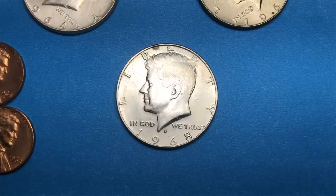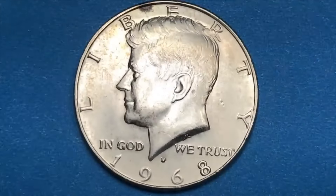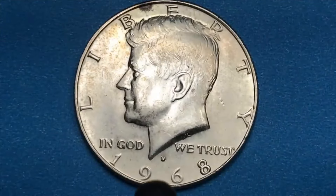Hey Coin Collectors, I'm the Big D. It's a 1968 Kennedy half dollar, and here is the only mint that made them in 1968, and that is the Denver Mint.